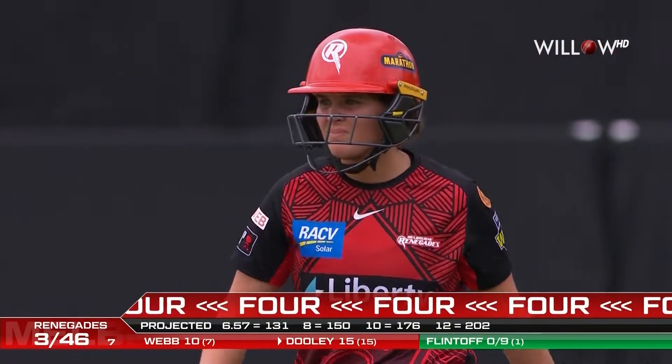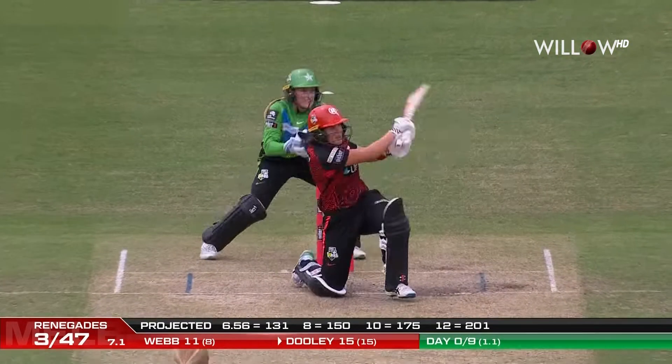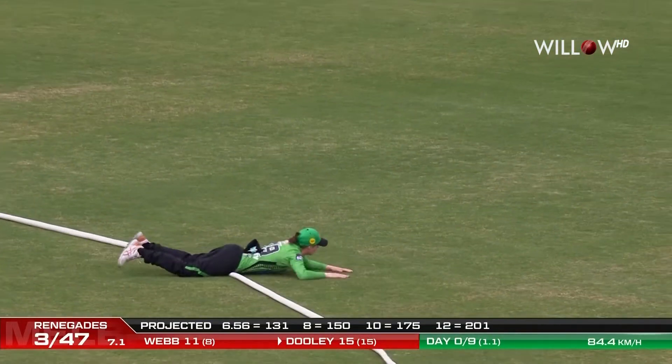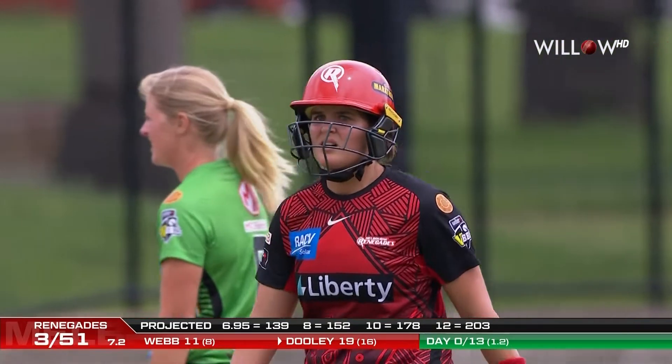Three for 46. Last over at 200 runs. It's WBBL. That's well struck by Doolie, and the placement again is very good. She is proving the aggressor — exactly what the Renegades need as the 50 comes up.